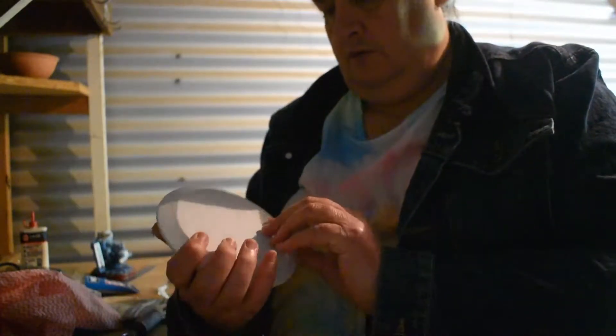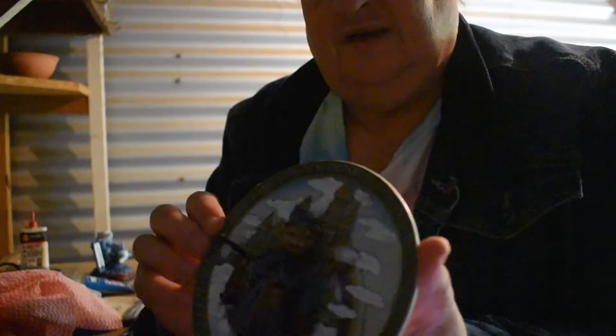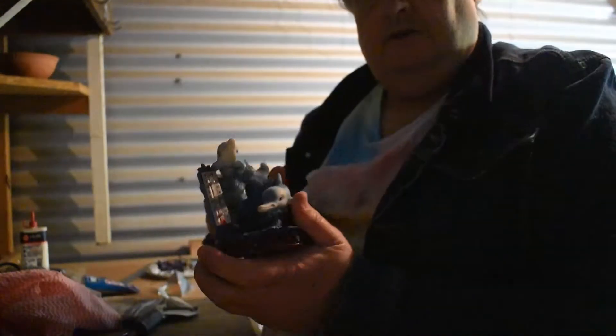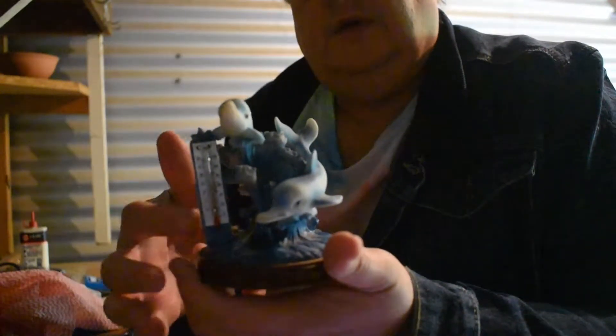It's got no copyright or patent printed or anything like that. Look at that — it's a wizard, looks like a wizard. And he's got a little wand sticking out. Lovely little plate. And this is a little dolphin — it's a thermometer with some dolphins around it.